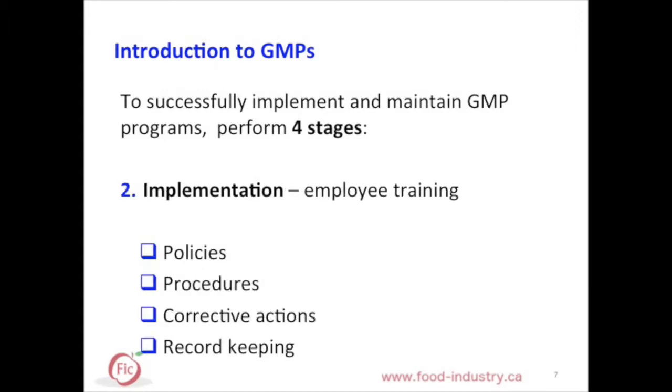Second is implementation. When implementing your GMP program, employees should be informed on policies and must be trained on procedures, corrective actions, and record keeping.